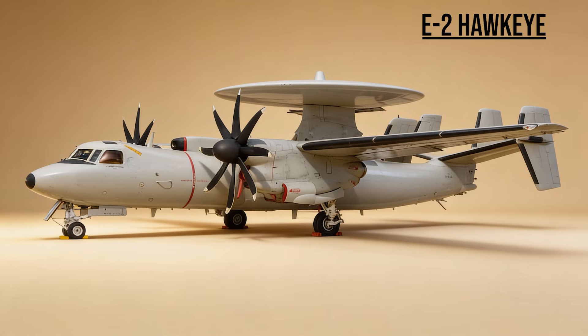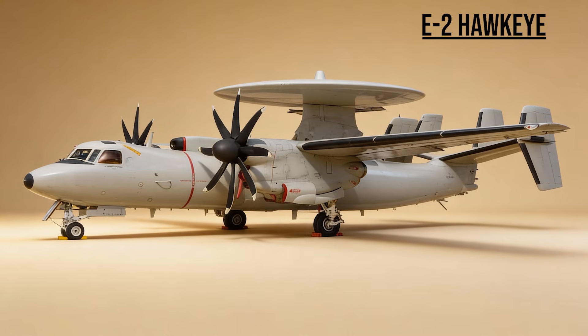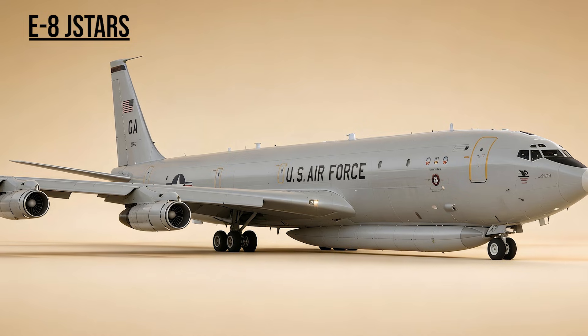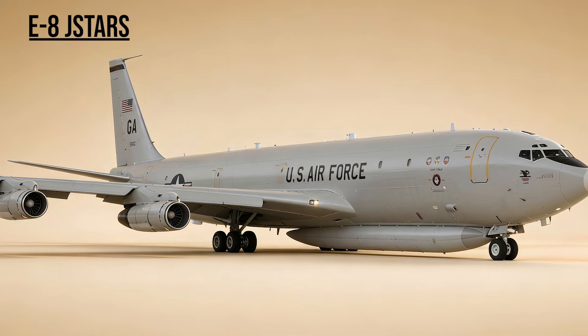E-2 Hawkeye — the Navy's quarterback, the carrier-based eye. It managed the air war over the Persian Gulf, directing Navy fighters to their targets. E-8 J-STARS — the Ground Watcher. A converted airliner with a radar that looked down, not up — it could track moving vehicles on the ground in real time, ensuring no Iraqi convoy could move without being seen.